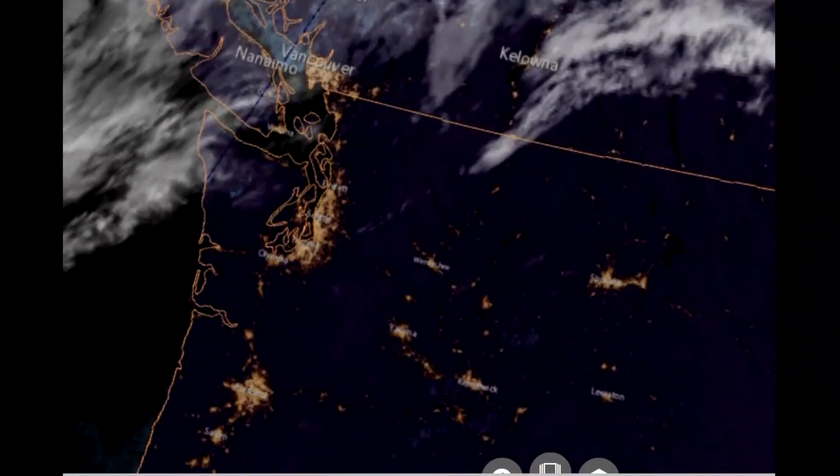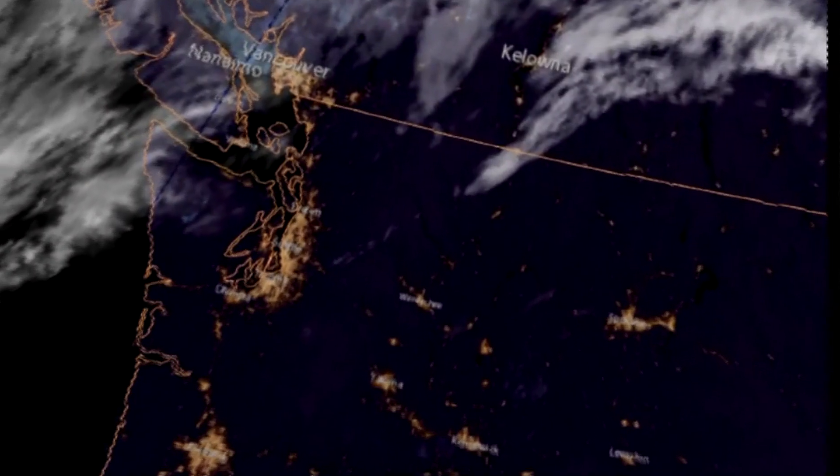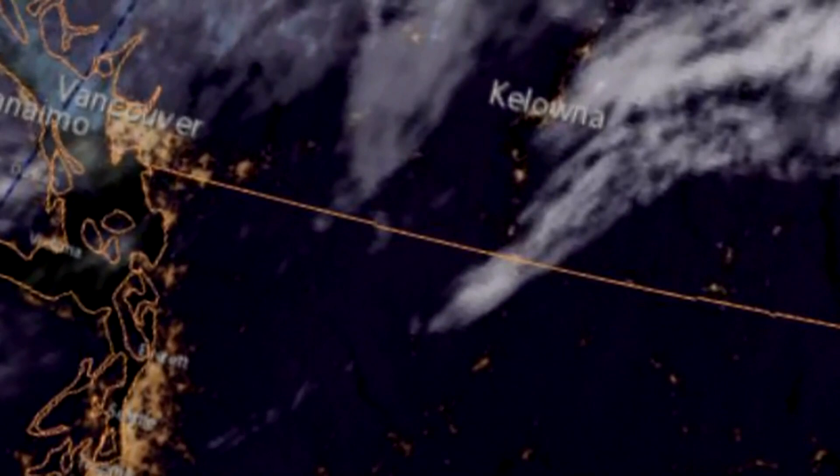Our largest fire in Washington right now is burning in the Okanagan Valley. This is the smoke plume from last night.